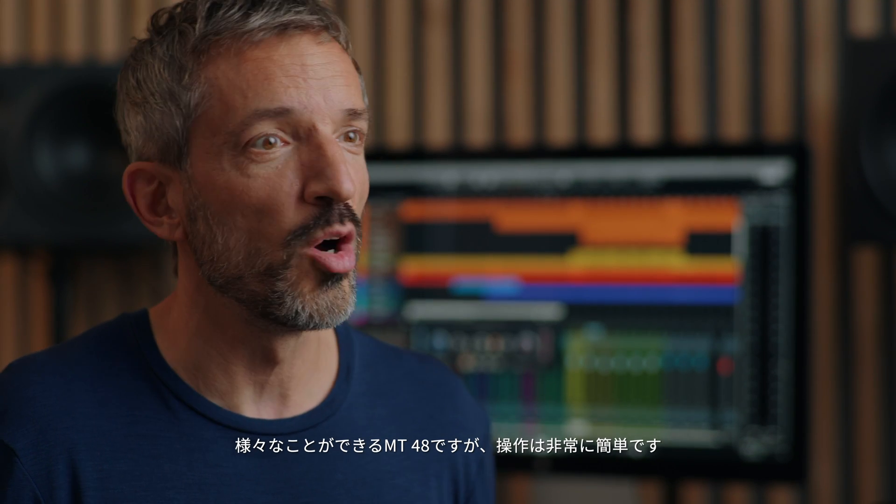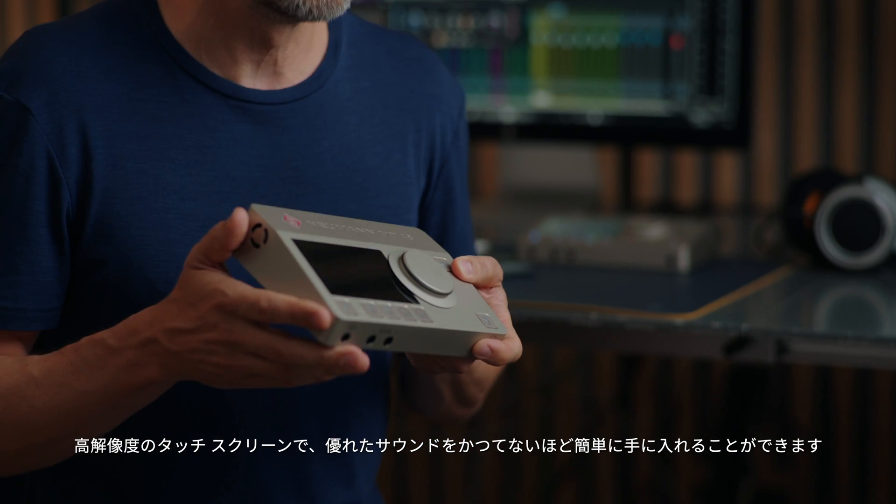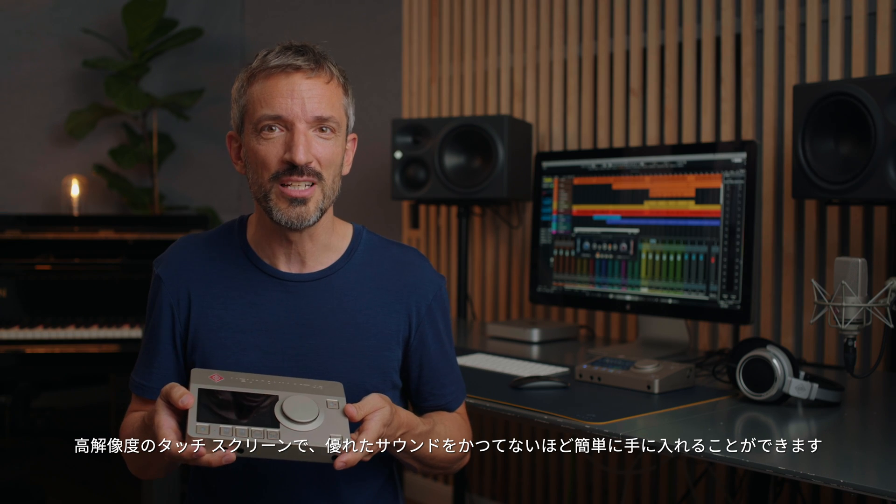Despite this complexity, the Neumann MT48 is a breeze to operate, thanks to its high-resolution touchscreen display. Getting great sound has never been easier.